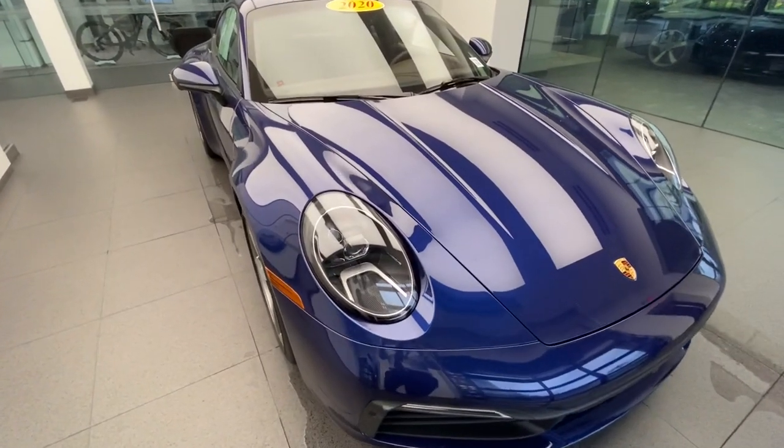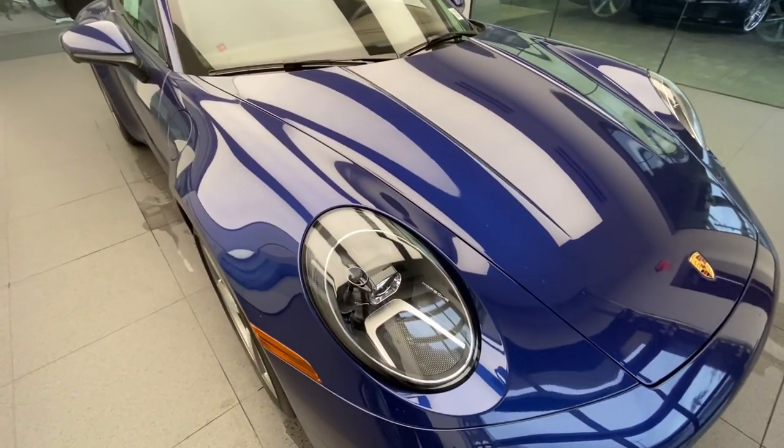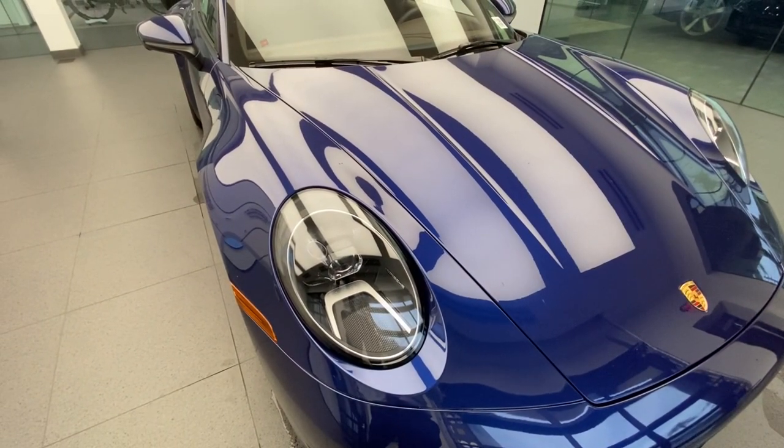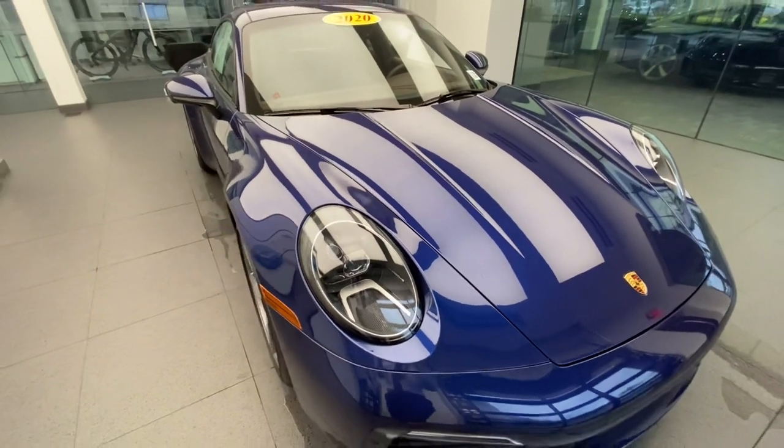This one also has the upgraded LED headlights. LED headlights are standard for the latest generation 911, but this one has the PDLS Plus — the Porsche Dynamic Light System Plus version of the LED headlights.